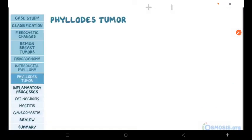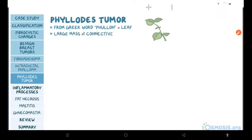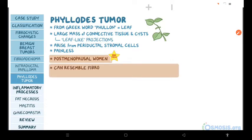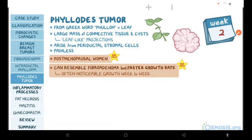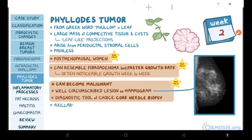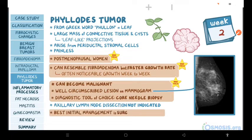Moving on to phyllodes tumor. The name comes from the Greek word pholla, meaning leaf. Histologically, it's characterized by a large mass of connective tissue and cysts with leaf-like projections, and it typically arises from the periductal stromal cells. This tumor presents as a painless mass in the breast and is most commonly seen in postmenopausal women. The breast mass can resemble a fibroadenoma but has a faster growth rate, often showing noticeable growth from week to week. A phyllodes tumor can become malignant. They appear as well-circumscribed lesions on mammograms, but the diagnostic tool of choice is a core needle biopsy. Axillary lymph node dissection is not indicated, and the best initial management is surgical excision.